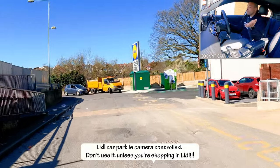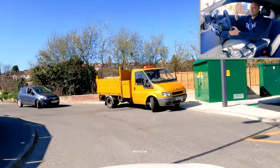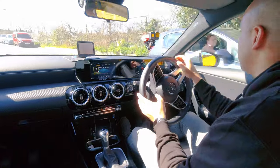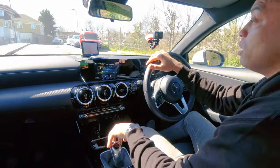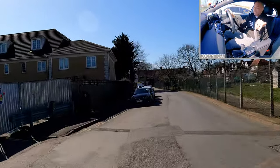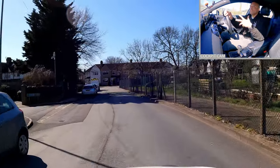Blind corner — what do we do for a blind corner? Slow down! Lidl on your right — the road can be quite busy. That Lidl car park can be especially busy at peak times, so be careful and take it easy driving around there. End of the road, turn left.